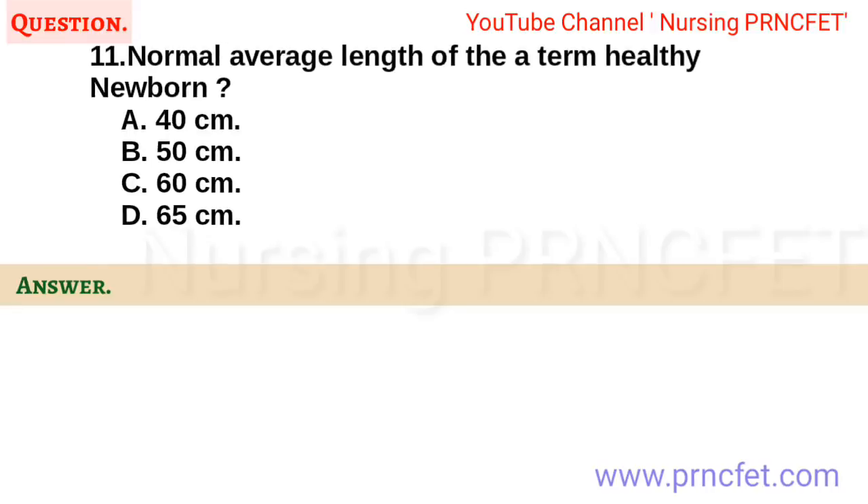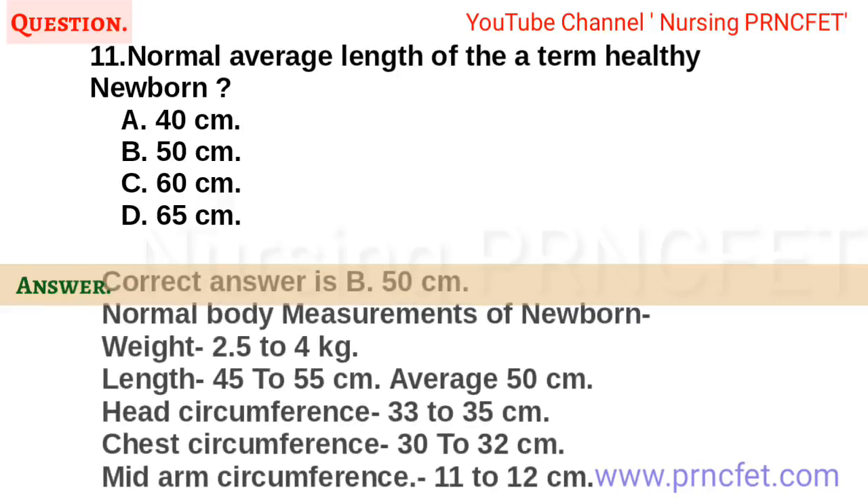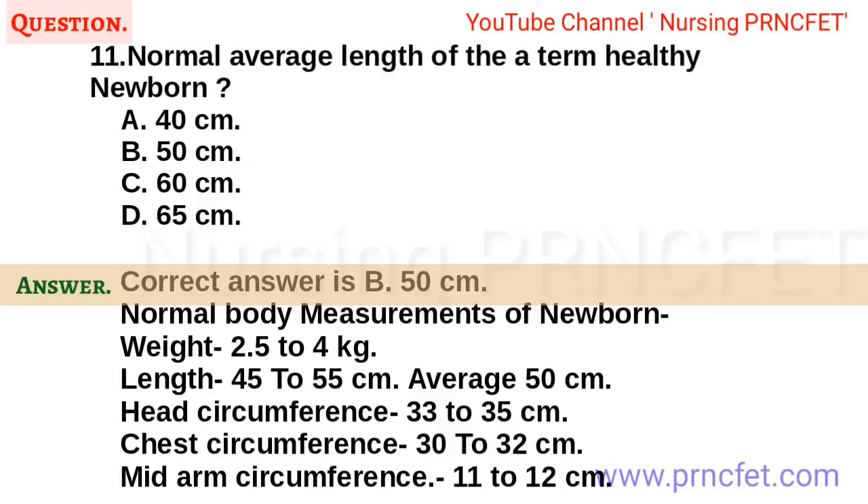Question 11. Normal average length of a term healthy newborn. a. 40 cm. b. 50 cm. c. 60 cm. d. 65 cm. Correct answer is b. 50 cm. Normal body measurements of newborn: Weight 2.5 to 4 kg, Length 45 to 55 cm (average 50 cm), Head circumference 33 to 35 cm, Chest circumference 30 to 32 cm, Mid-arm circumference 11 to 12 cm.